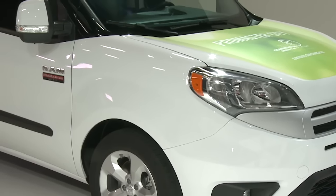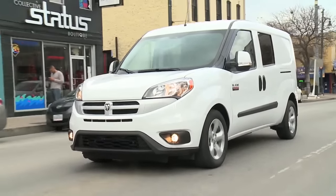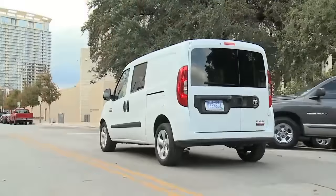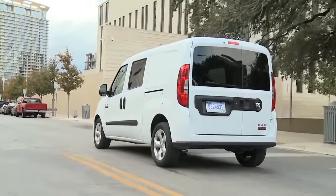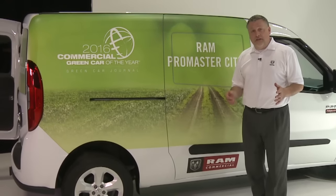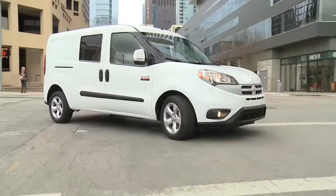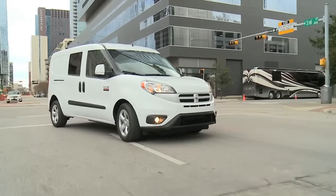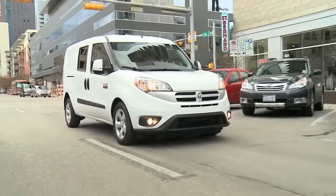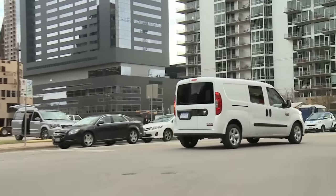First, we're going to look at the Promaster City, our small class one van. The customers in this segment care most about efficiency, and we deliver that with best-in-class 28 miles per gallon on the highway. That type of efficiency helped us earn the 2016 Commercial Green Car of the Year award, but there's more to commercial vans — and that includes capability — and this van delivers that as well, with over 1,800 pounds of payload and over 130 cubic feet of storage. 10,000-mile oil change intervals combined with our fuel economy means we now have the most efficient cargo van in the country.